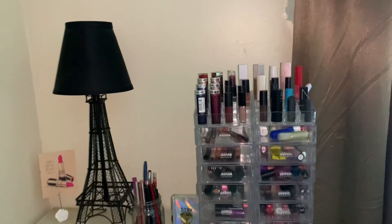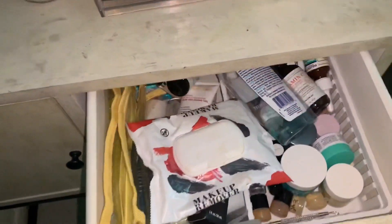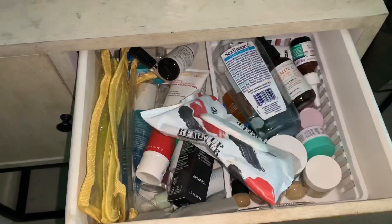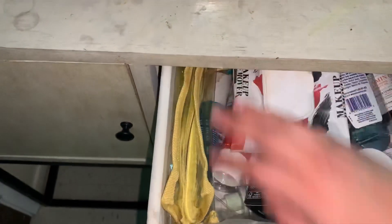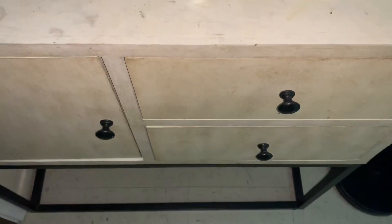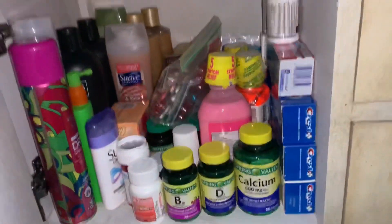In my first drawer I keep all of my skincare stuff and some other products — makeup wipes and all that. I'm not gonna show you the second drawer because it just looks bad, it's just a bunch of random stuff.